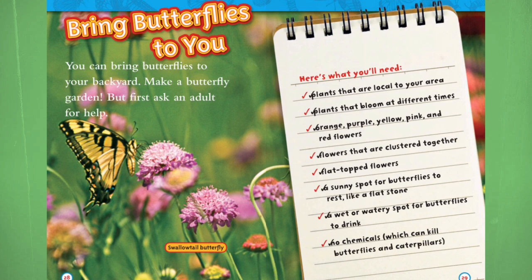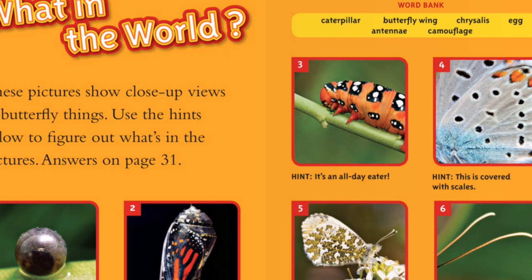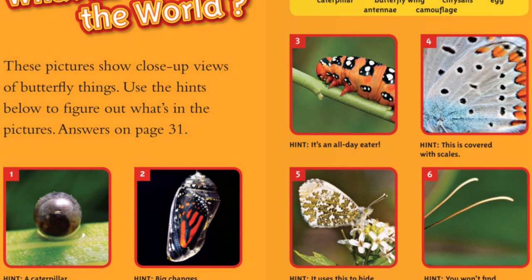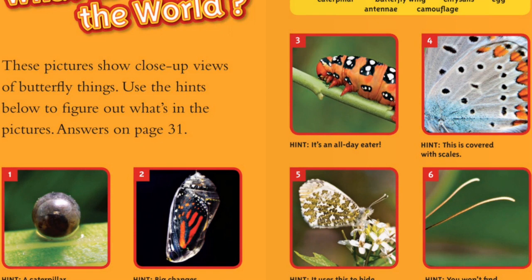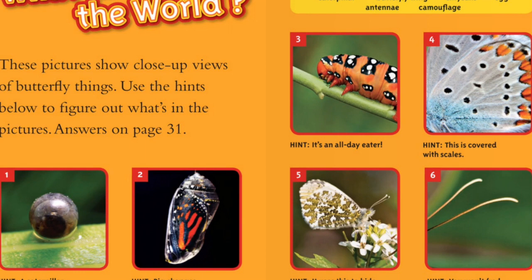What in the world? These pictures show close-up views of butterfly things. Use the hints below to figure out what's in the pictures. Answer on page 31. Picture 1 hint: a caterpillar starts here. Picture 2 hint: big changes happen inside. Picture 3: it's an all-day eater. Picture 4: this is covered with scales. Picture 5 hint: it uses this to hide from predators. Picture 6: you won't find these on your head.